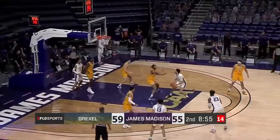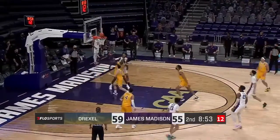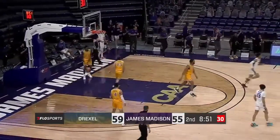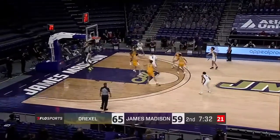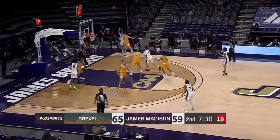Corner, it goes to Edwards, back out to Jacobs. Fade away at the CAA logo — yes, it falls in. Back-to-back scores. For Winner, it doesn't feel like he's been totally dominant, but then you look down and he's got 16 points already.